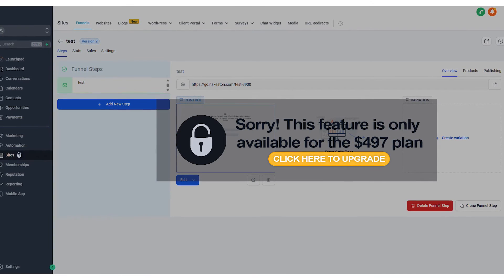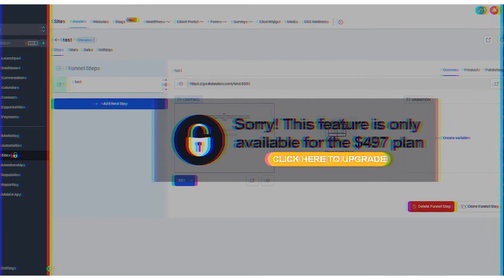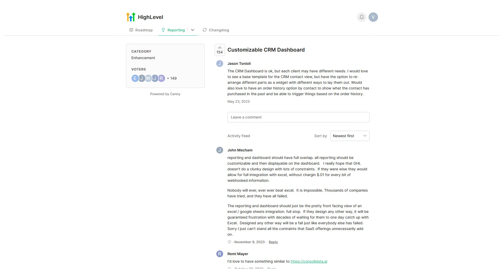Keep in mind HighLevel is coming out with a dashboard customization feature, but it's not going to be nearly as robust as what you get from Pimp My GHL or Marketer's Toolkit.